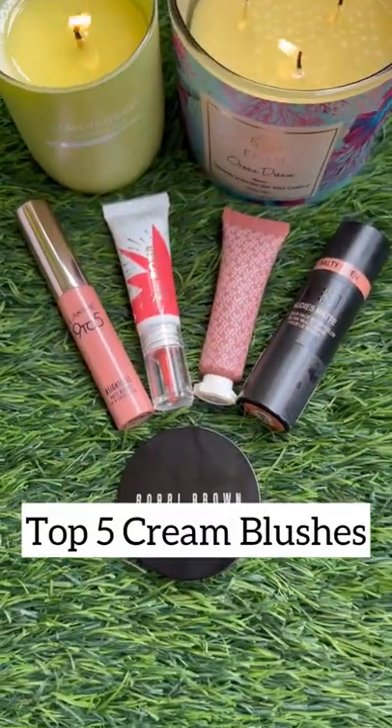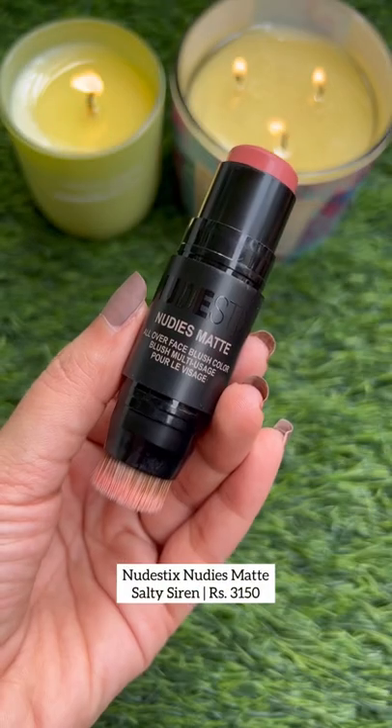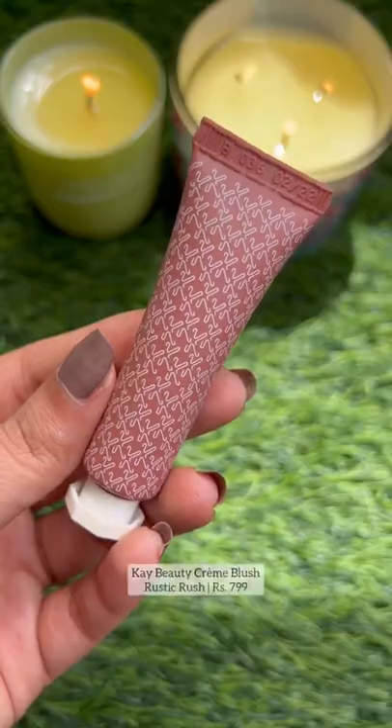Here are my top 5 cream blushes. Nude Stix comes in 8 shades and this one's my favourite. It's perfect for on-the-go and is long-lasting.